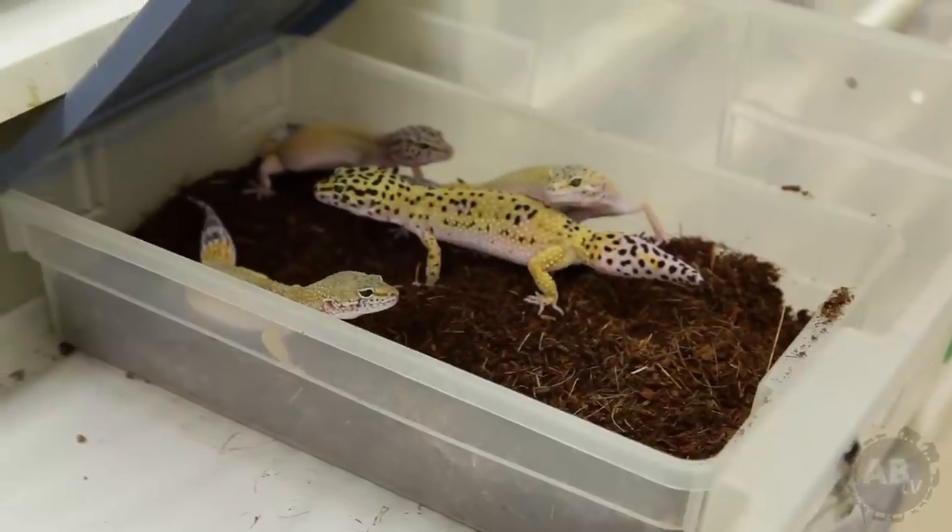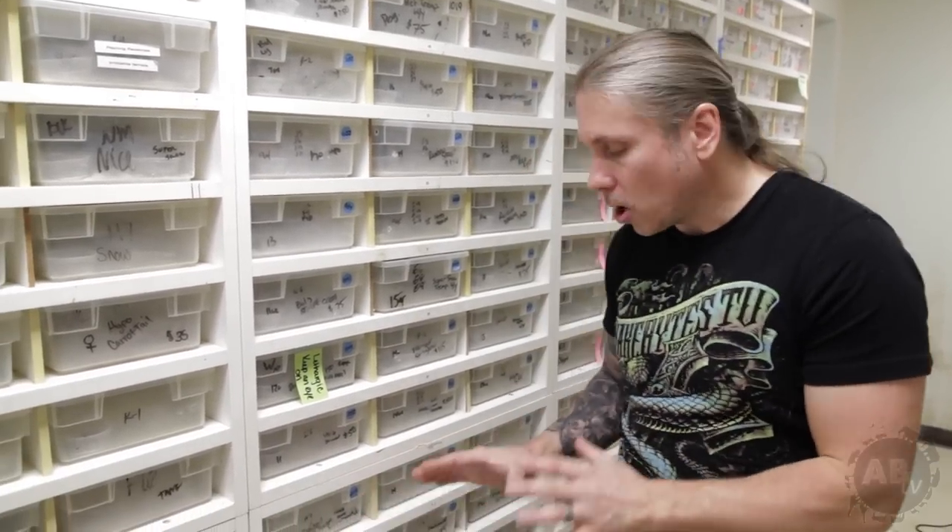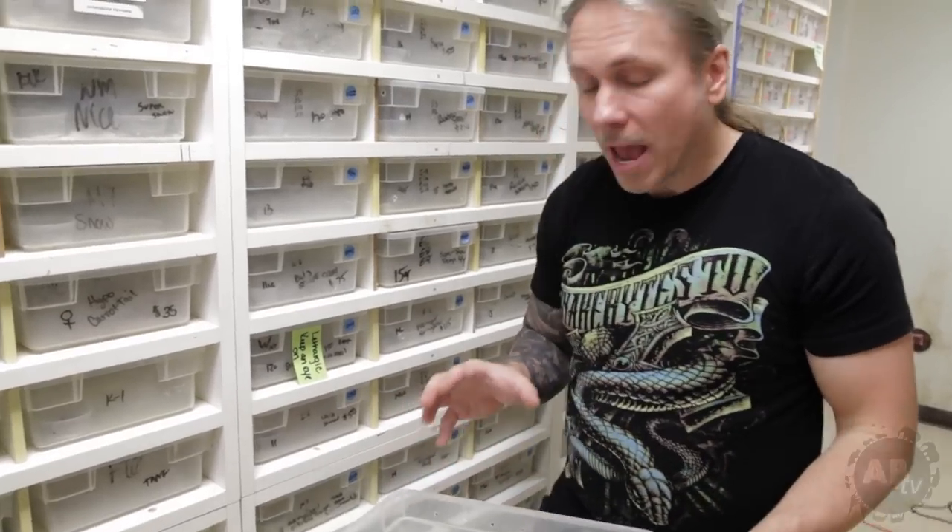We actually keep them in groups of up to four or five females together during the breeding season, which is completely fine — they thrive that way. But in the wild they're going to be completely solitary. You definitely don't want to keep two males together because they will completely fight for dominance. So let's go ahead and talk about husbandry and how simple they actually are.